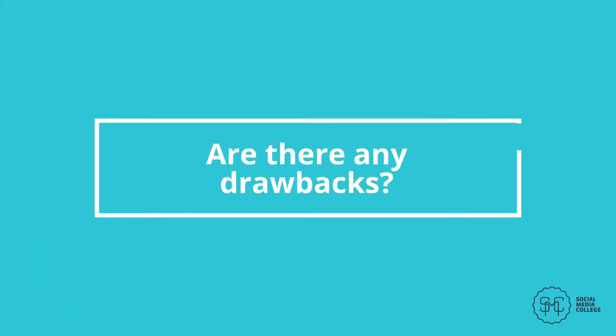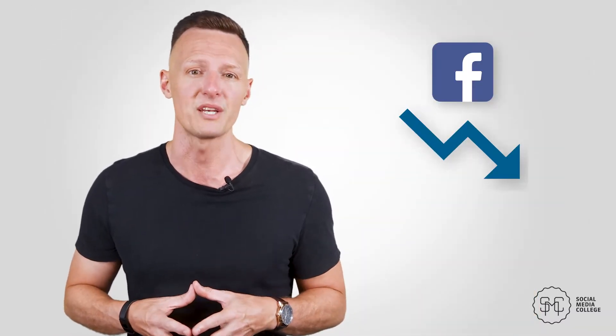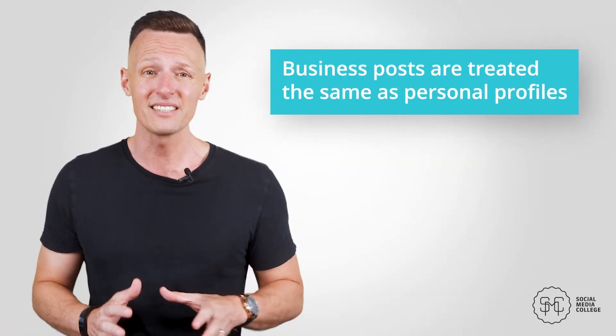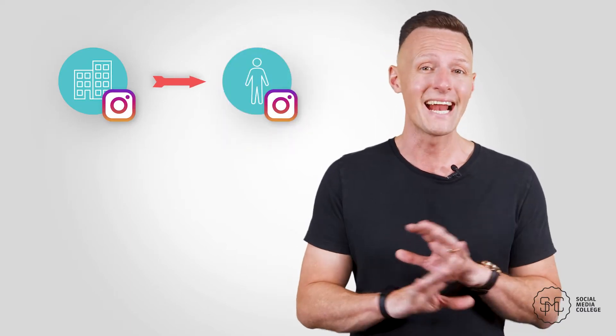Are there any drawbacks? There are no drawbacks at all to converting to an Instagram business account or creator account. There are only positives, unless you want to keep your account private, which you really shouldn't for reach purposes. People worry that a business account will cost them visibility, going the way of Facebook's declining organic reach. As of right now, this has not been the case. Business posts are treated exactly the same as personal profiles in the algorithm, so reach isn't impacted. And as long as your engagement stays strong, you'll be good to go. You can also convert your business account back to a personal profile at any point.